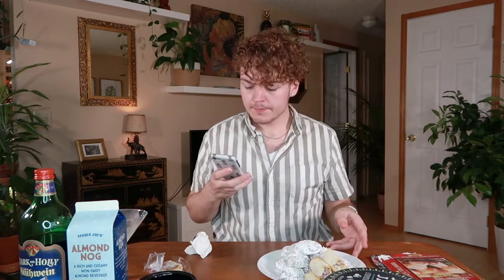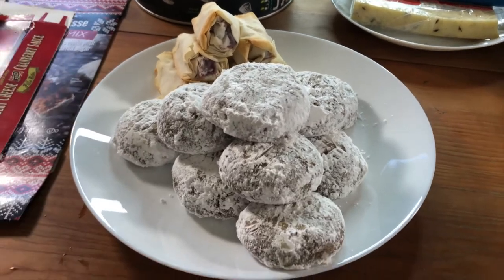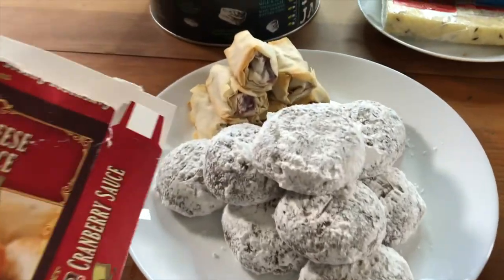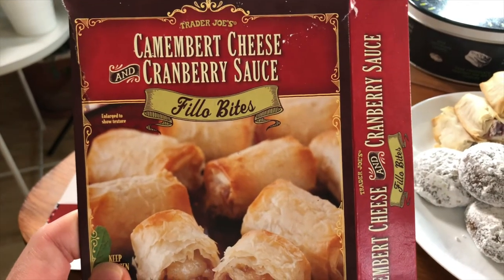Let's move over to these two different items. So these ones had to be made yesterday — one of them is Pfeffernüsse cookies, which were in a box where I just had to add a stick of butter and an egg, and these other ones are camembert cheese and cranberry sauce phyllo bites. First reaction: this doesn't taste like cranberry, it tastes like a cherry pie. Then I got the cheese flavor. I'm not a fan — you take a bite and you're like, oh, this tastes like cherry pie, love that. And then you get an aftertaste of cheese. Excuse me, cheese, what are you doing in my cherry pie? I'm going to give that a two.